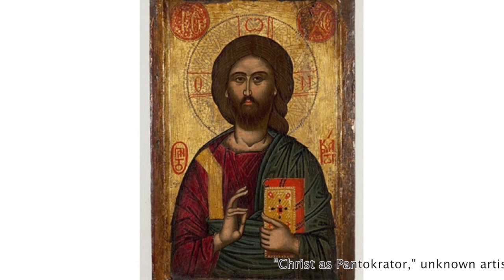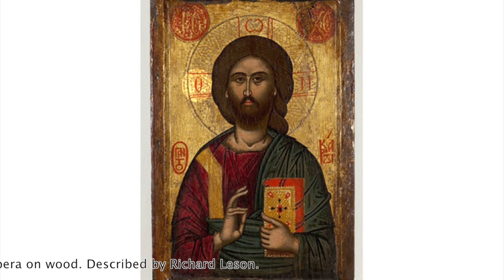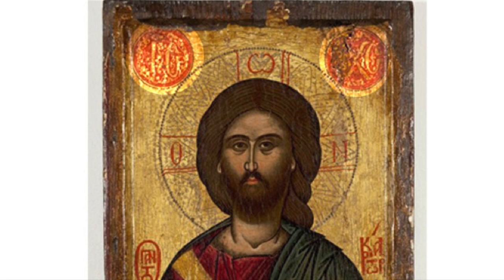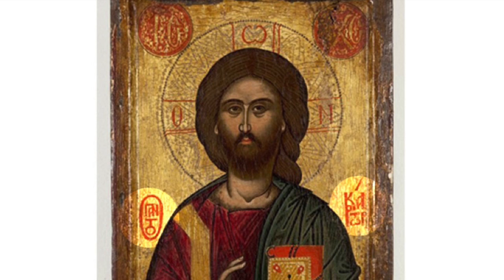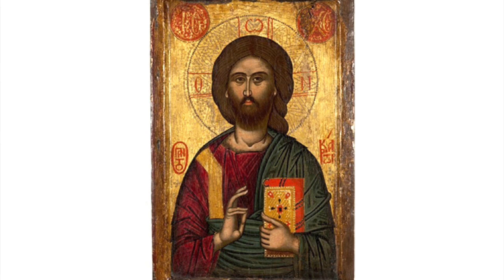This is the standard iconographic type of the Pantocrator. With his right hand he makes a gesture of blessing, and with his left hand he holds a richly bound book — the Gospels, the new law. Around his head is a cruciform halo with three letters that refer to the passage from Exodus where God tells Moses, 'I am who I am.' Above are two medallions with monograms — the names of Christ, Jesus Christ — and inscriptions below tell you that this is an icon of the Pantocrator, the Lord of the heavens, the Almighty God.